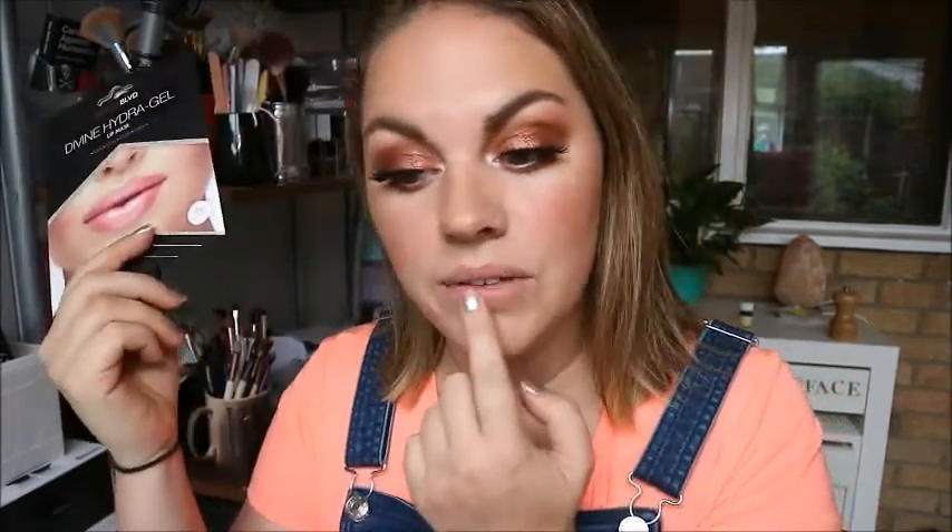I have just filmed something else, which is why I'm not just randomly sitting around on a Thursday in full makeup. I have been filming, but I thought my lips are so sore — I wanted to film a lipstick video and I just thought I can't right now, they're too sore. So I decided to do this. I got this in a beauty box, I think — I can't remember which one.